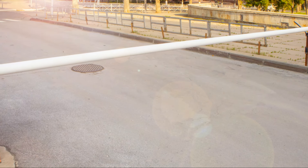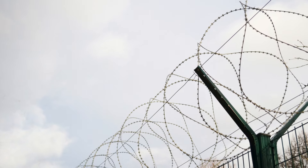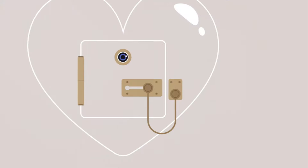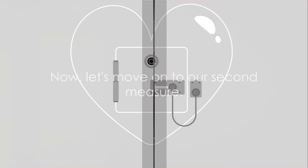So, take the time to assess your home's perimeter. Consider the weak points and think about how you can reinforce them. Remember, the goal is not just to keep invaders out, but to make them think your home is not a target worth pursuing. Now, let's move on to our second measure.